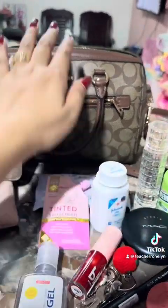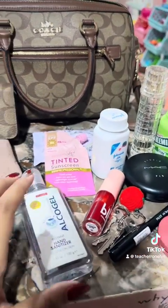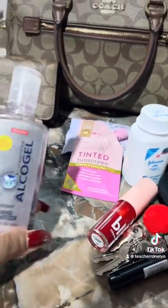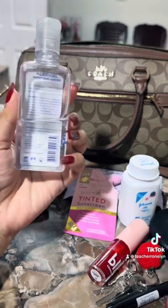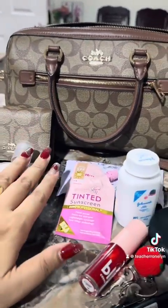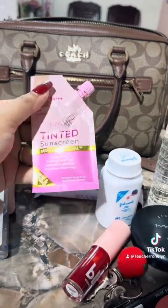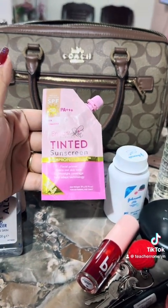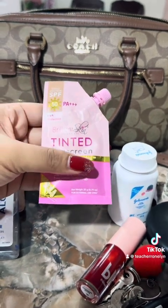Next is what's inside my bag — I will share my daily everyday essentials. First important thing: alcohol gel from Bench. And of course, before anything else, we should use or wear sunscreen when going out.